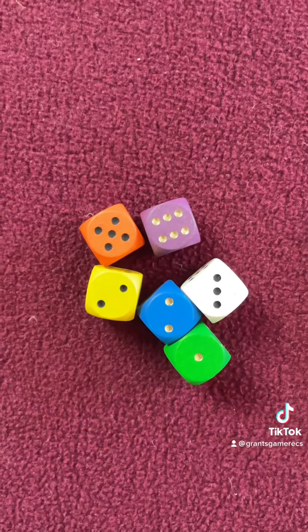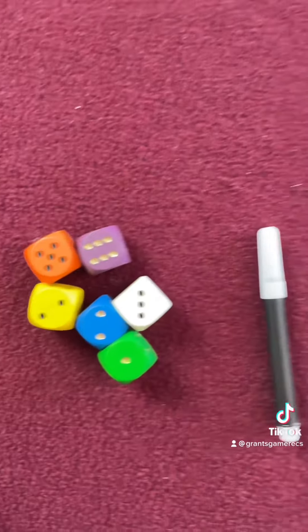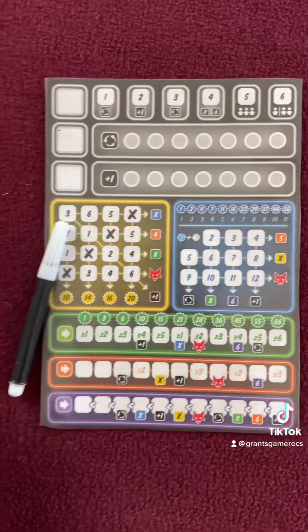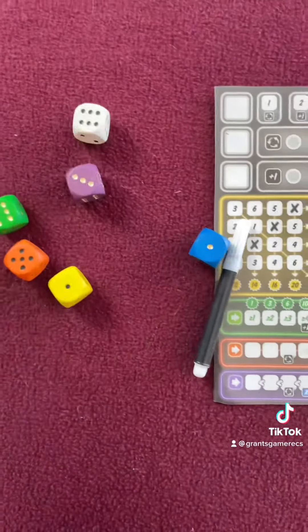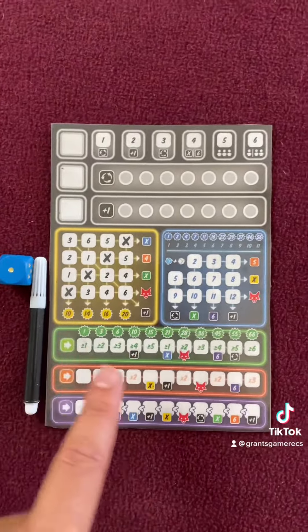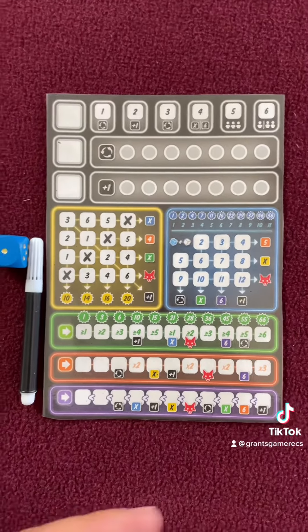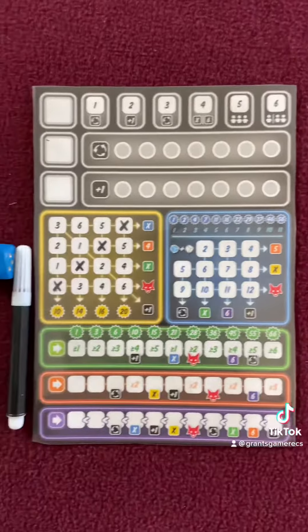In a roll-and-write game, you'll have a number of dice — hence the roll — and a sheet where you're going to write stuff on — hence the write. You'll roll dice and then use the dice to mark off different things on a sheet. There are a lot of different paths to victory, so you want to figure out how you're going to use the dice.